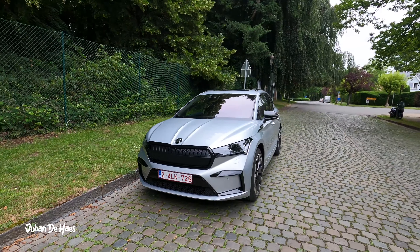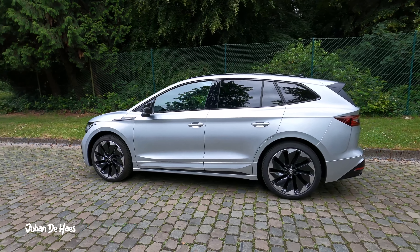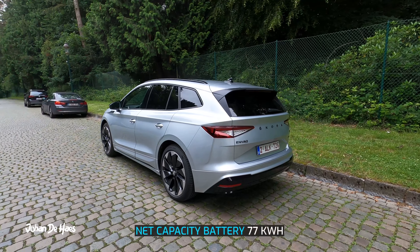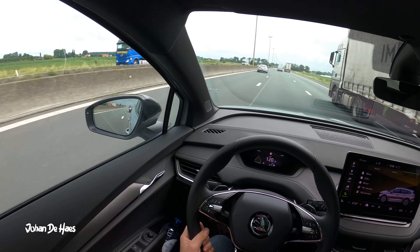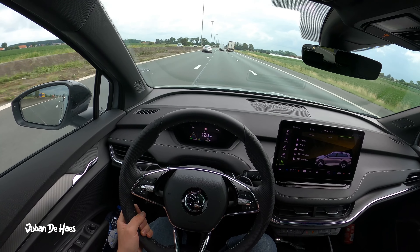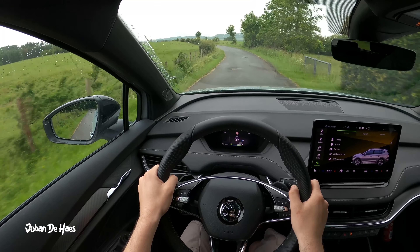The Skoda Enyaq iV80 is a full electric car with a WLTP range of 521 kilometers or 537 kilometers, depending on the website you look at. It has a lithium battery with a net capacity of 77 kilowatt hours. It is rear wheel drive and has a power of 204 horsepower.